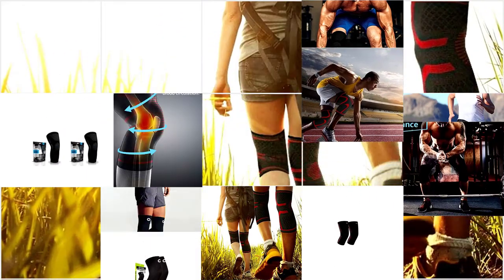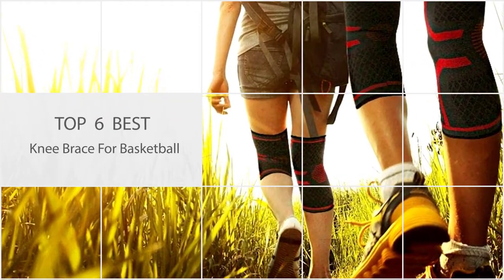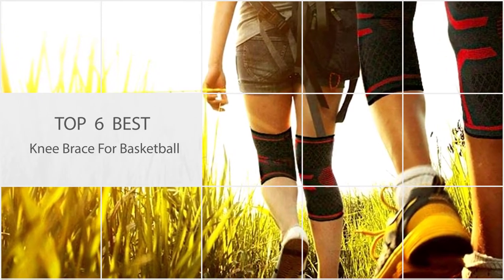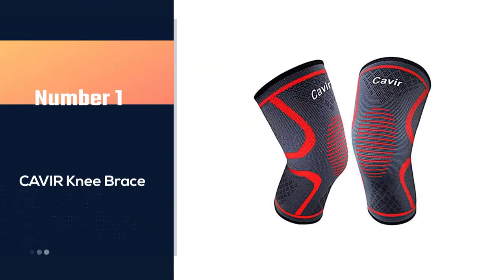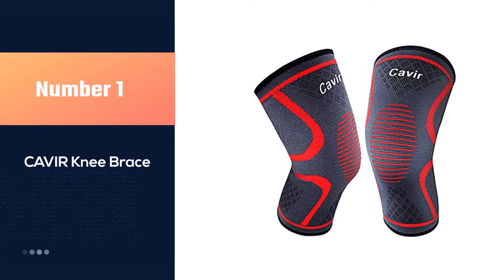Basketball is a physical sport. If you experience long-term knee pain, or if you're someone with a history of knee pain, a brace can give you some much needed relief. Number one: Cavernay brace. The body of the knee sleeve